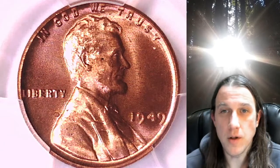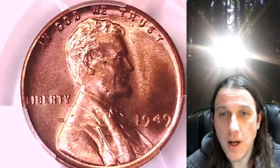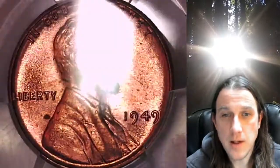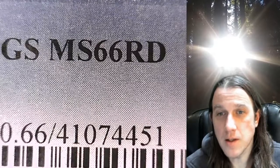Welcome to Time Traveler's Coin Exchange. The next coin we're going to look at is a 1949-P Lincoln Wheat Cent. This is a business strike coin from the Philadelphia Mint. It has been graded by PCGS and they graded it Mint State 66 Red.